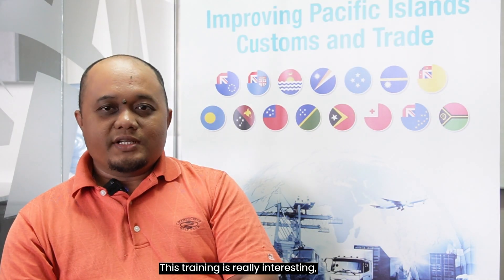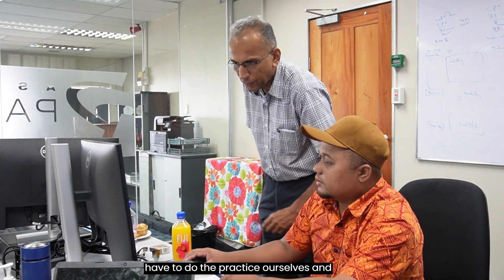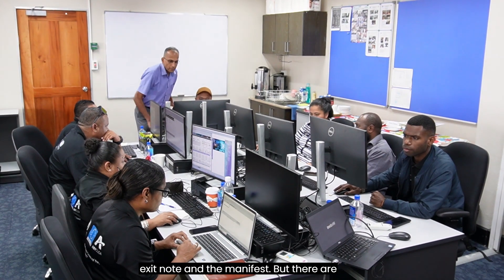This training is really interesting, firstly because it is very practical — it's a hands-on training where we have to do the practice ourselves, and that way we learn very much. There are a few key functional modules; basically the biggest ones are declaration processing, payment processing, exit management, and the manifest.